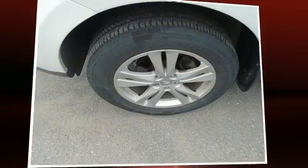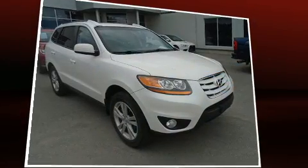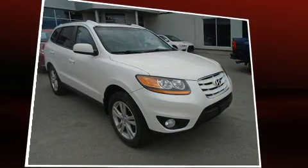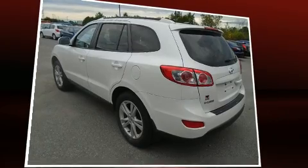Climb inside the 2011 Hyundai Santa Fe. Smooth gear shifts are achieved thanks to the 3.5-liter six-cylinder engine, providing a spirited yet composed ride and drive. All of the premium features expected of a Hyundai are offered, including